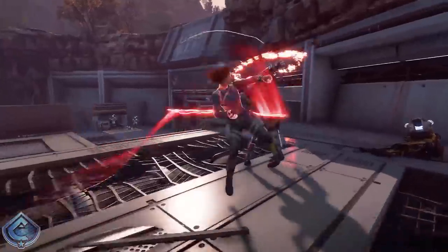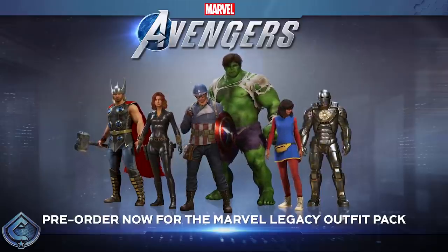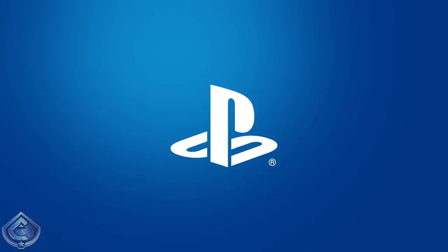In terms of PlayStation exclusives, it comes in the form of an exclusive digital edition only available on PlayStation 4. With this digital edition you're going to get a thousand in-game credits used for in-game superhero customization options, a Miss Marvel nameplate for Kamala Khan — there are going to be nameplates you can customize — and a brand new Miss Marvel 'Talk to the Hand' emote which is going to be PlayStation only.